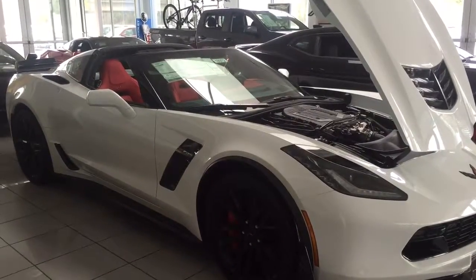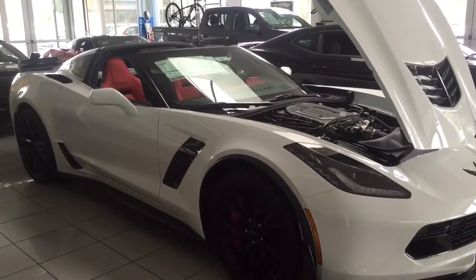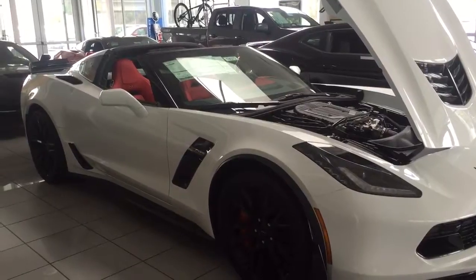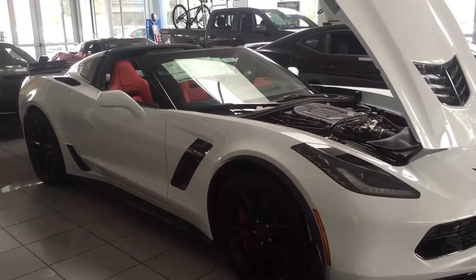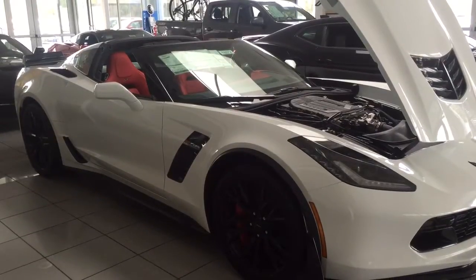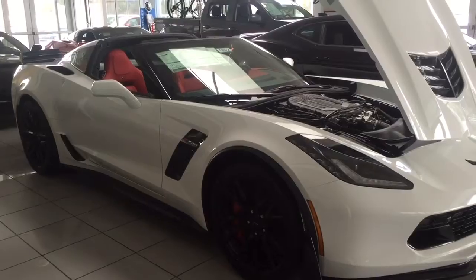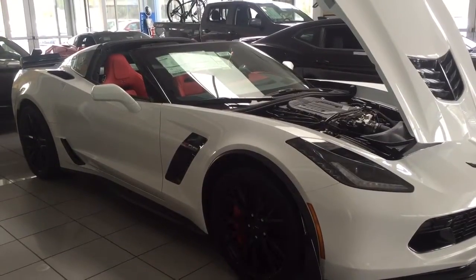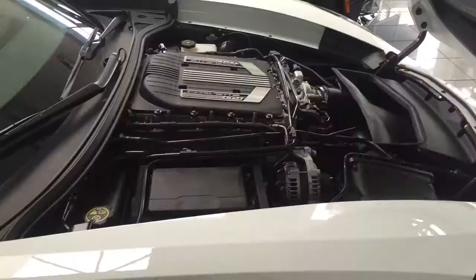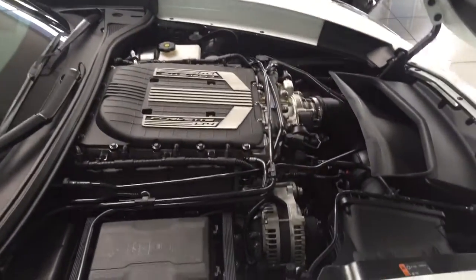Hi, this video is for Robert. This is Marla from Glendora Chevrolet, just sending you a quick video of some of our 2016 Corvettes. This one right here is our 2016 Z06 Arctic White Corvette. I wanted to give you a good idea of what we have here on our lot. We have a great selection in our showroom floor, and we have more in our back lot — about 15 Corvettes here.